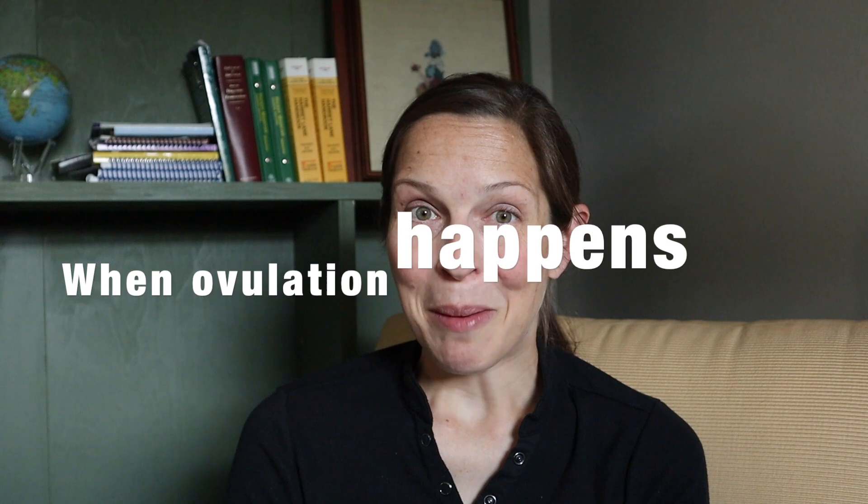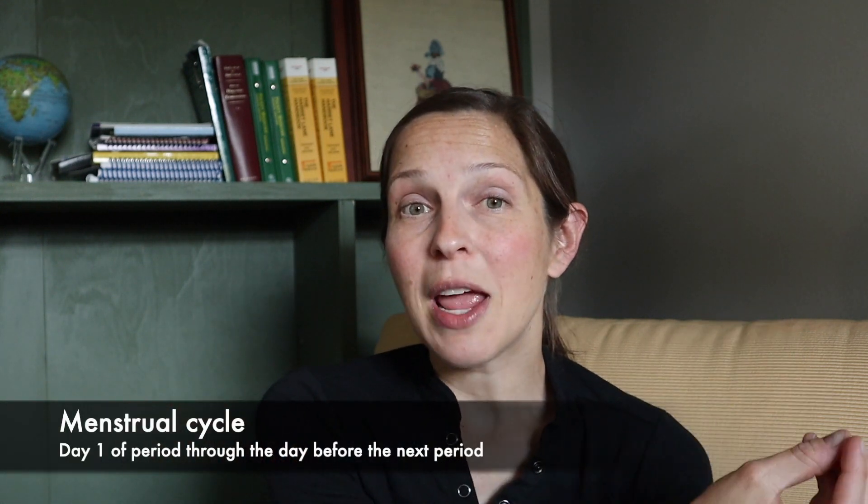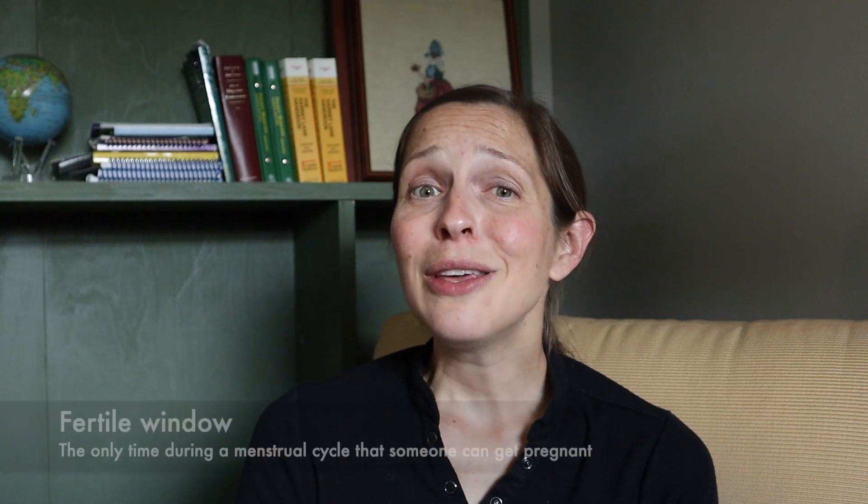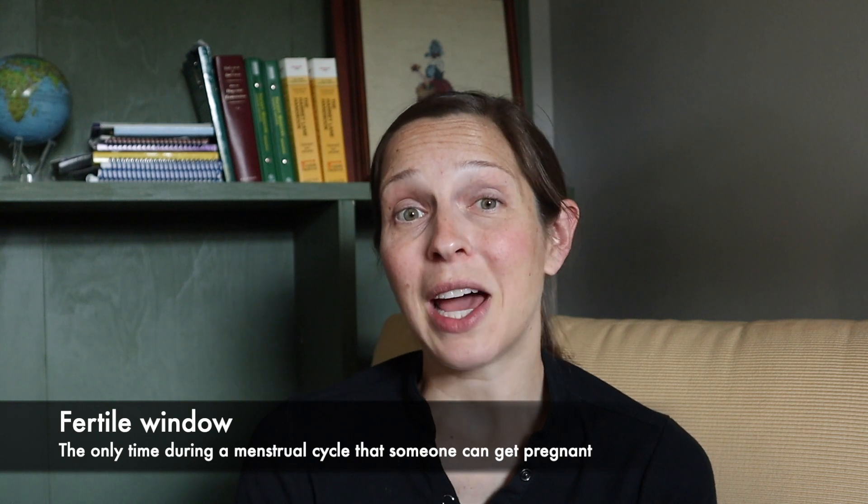So when does ovulation happen? The menstrual cycle describes the time from day one of a period until the day right before the next period — it's the series of hormonal events during that time. About two weeks before your next period, at the midpoint, is when ovulation happens — that release of an egg from an ovary. Around ovulation is the fertile window, and realistically, during the fertile window is the only time someone with female anatomy can get pregnant. Any other time, the chance of pregnancy is essentially nil.